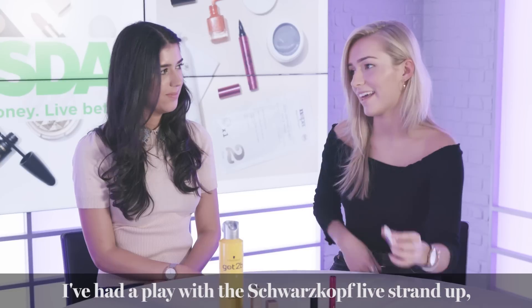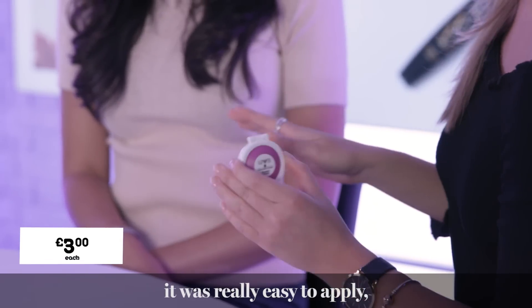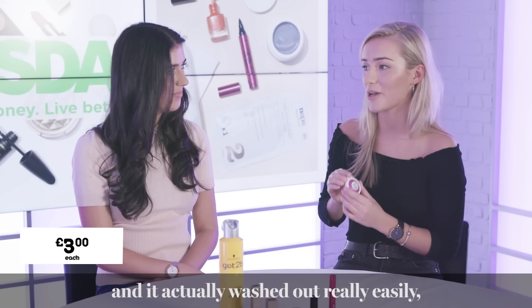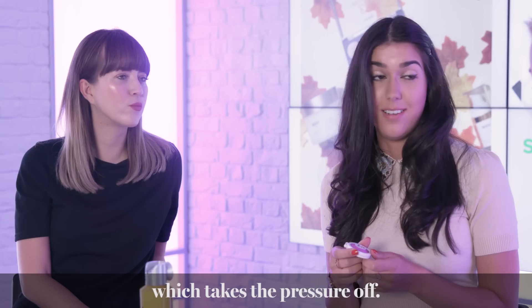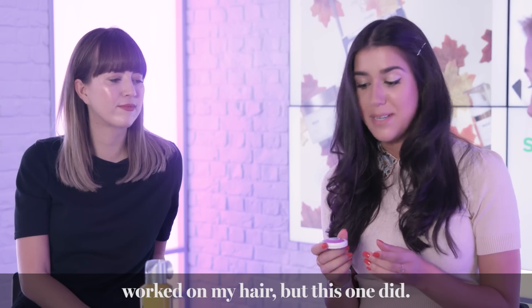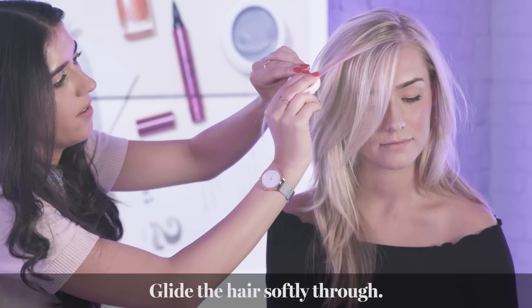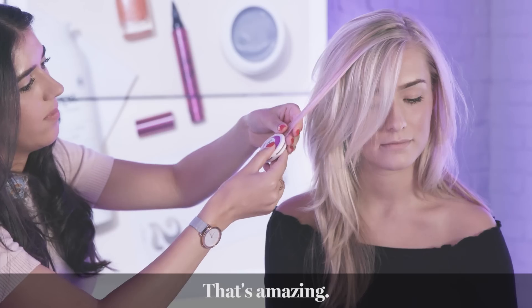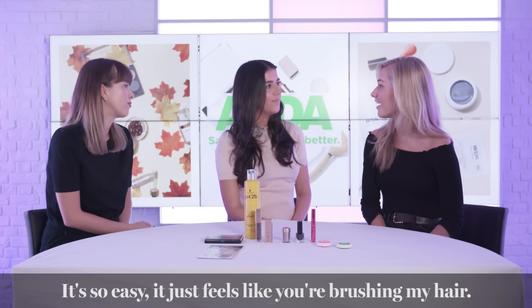I've had a bit of a play with the Schwarzkopf Live Strand Up — it was the easiest colour to apply and it washed out so easily, which takes the pressure off so you can have so much fun with it. None of the other brands I've tried have ever worked on my hair but this one did. You just glide it softly through — purple hair in five seconds! It's so easy, it just feels like brushing your hair.